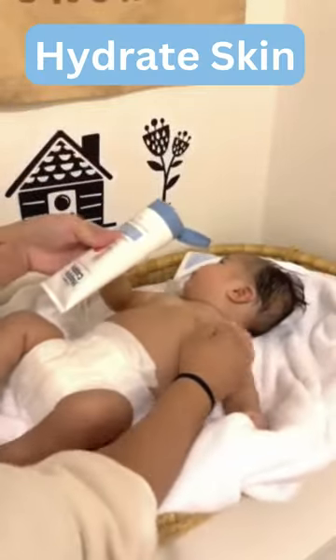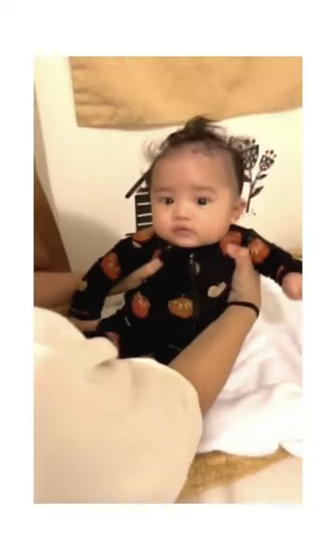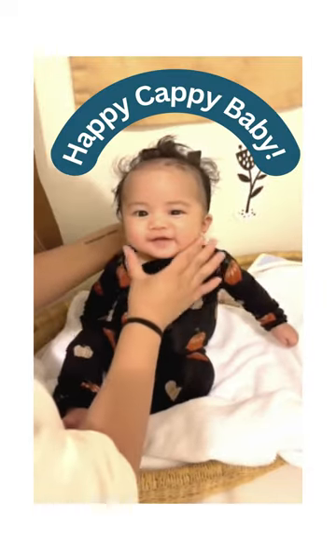After the bath I apply their moisturizing lotion all over his eczema and dry skin. I had to sneak these clips in because — are you kidding? — look how cute.